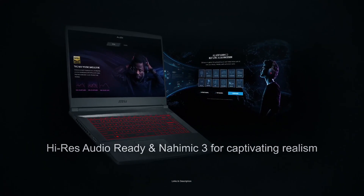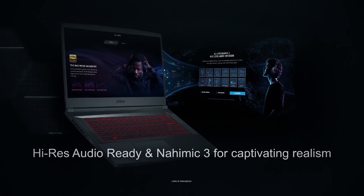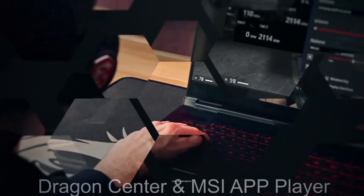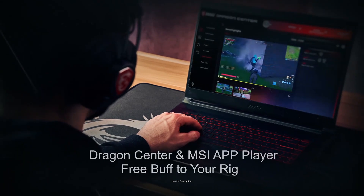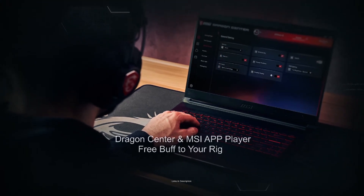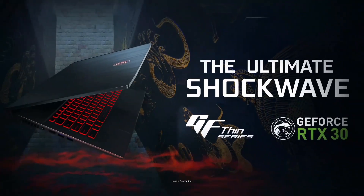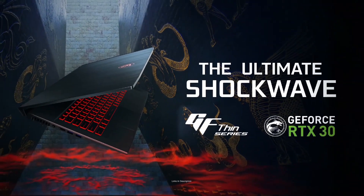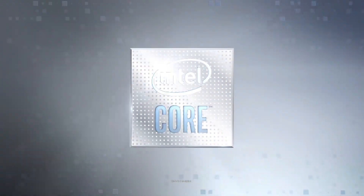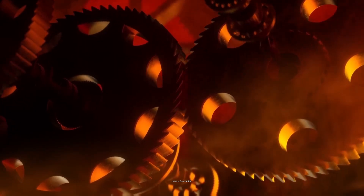The MSI GF75 also includes a dedicated NVIDIA GeForce RTX 1650 GPU with 4GB of GDDR6 VRAM, and a 15.6-inch Full HD IPS thin-bezel display with a 144Hz refresh rate. Being a gaming laptop, it comes with a red backlit keyboard and Cooler Boost 5 software for cooling management. At 2.2 kg it is a heavier laptop, however the performance gains from the larger chassis are worth the extra weight. Buy this laptop for its exceptional performance, backlit keyboard, and dedicated GPU.